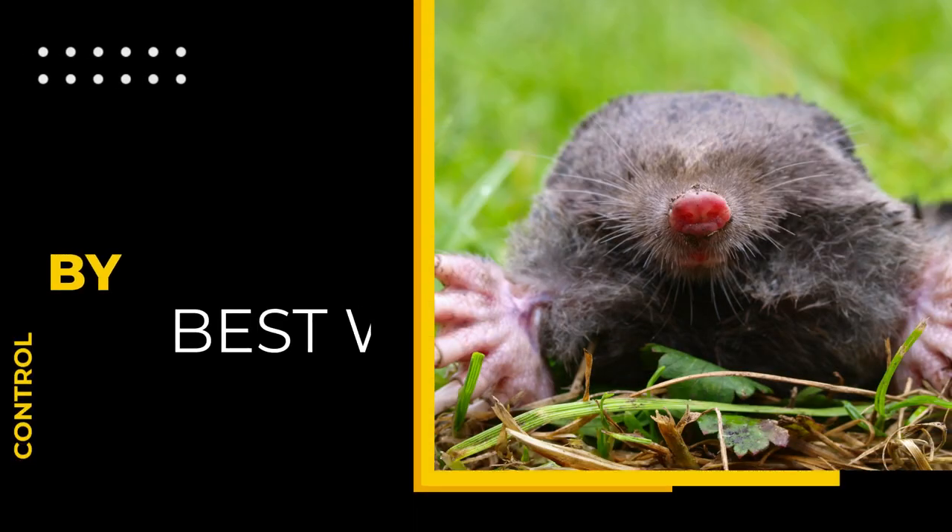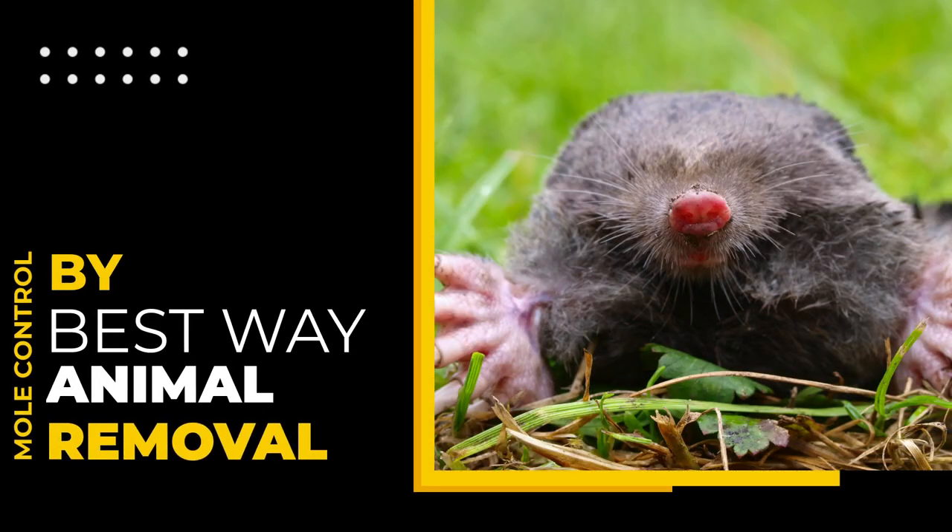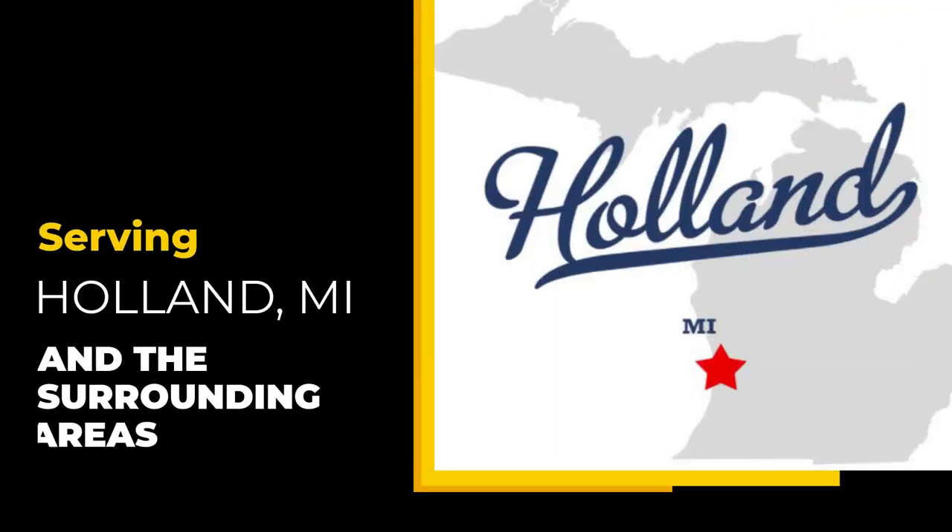You are probably looking for Holland Mole Control Companies because moles have made a mess of your lawn. Luckily, you have come to the right place. In Holland, Michigan, moles are a common pest in many yards, and obviously they can be very destructive.